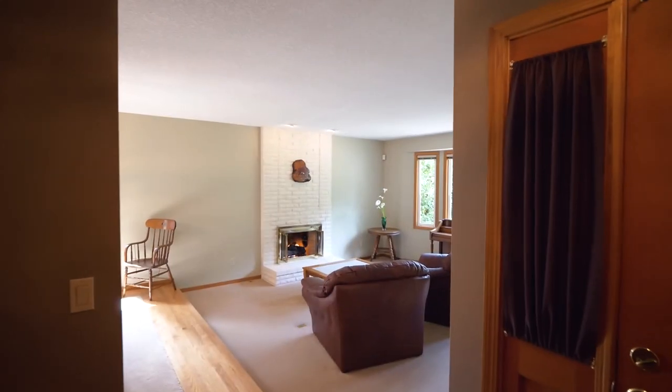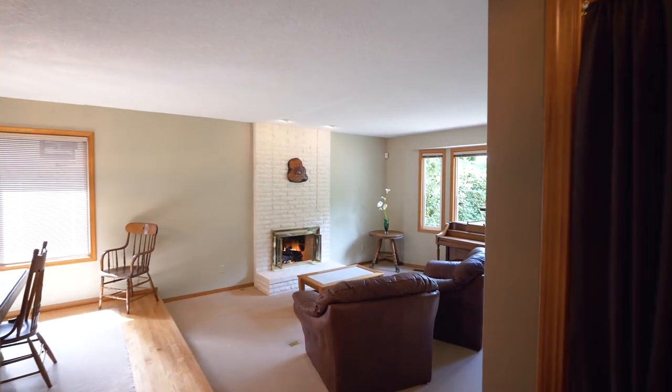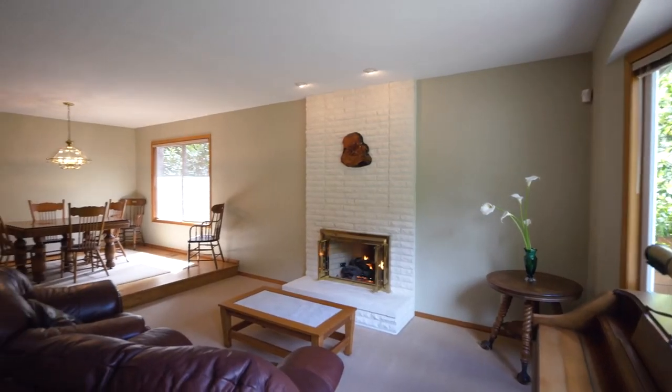Heading inside, you'll discover a spacious home offering main floor living, oak hardwood floors, and abundant natural light.